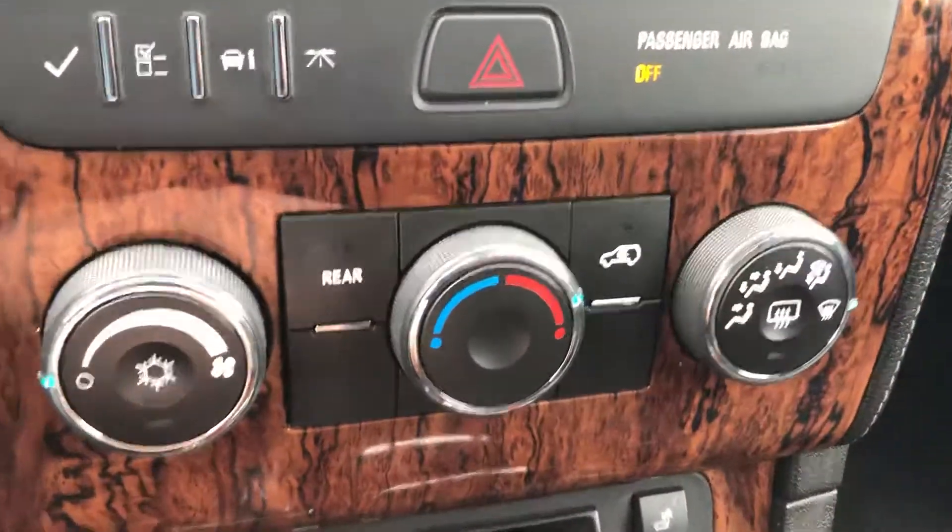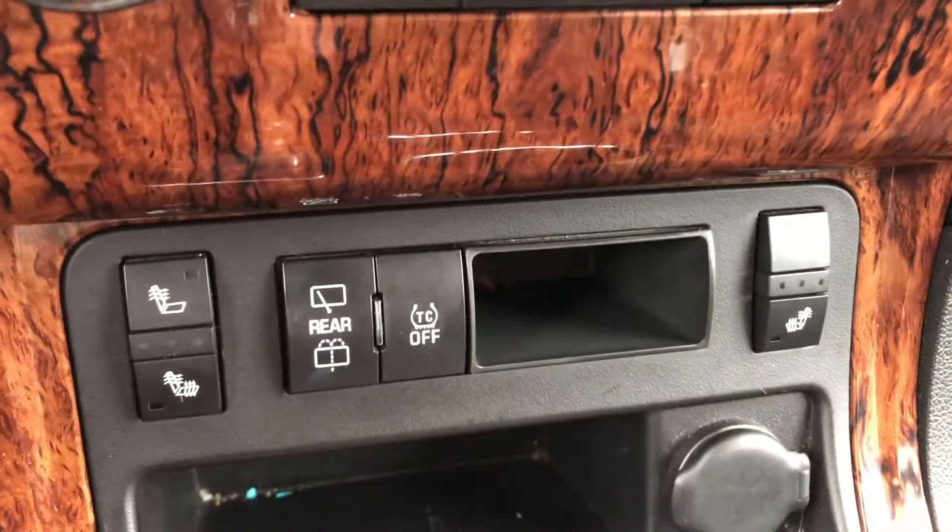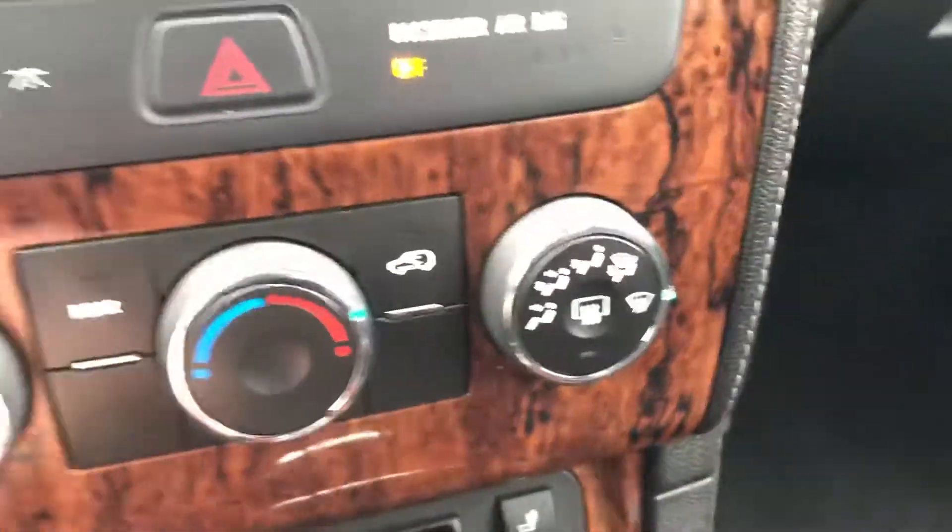Down here you have your climate control, heated seats on both sides, rear wipers — everything is controlled down there. There are also wood grain accents throughout along with aluminum accents as well.